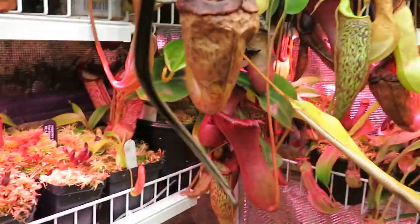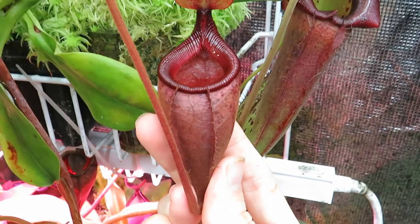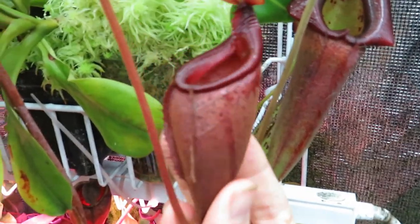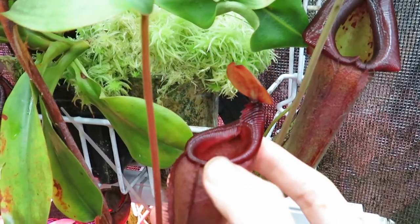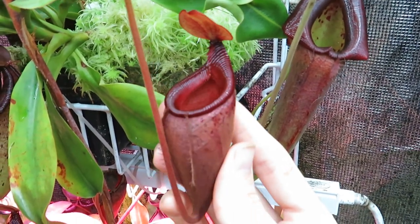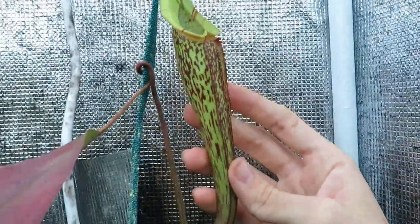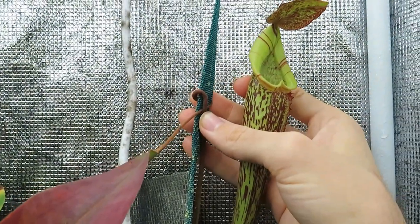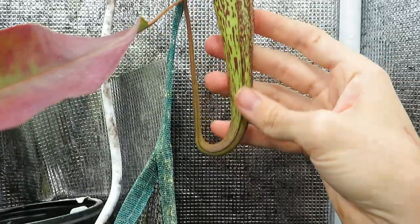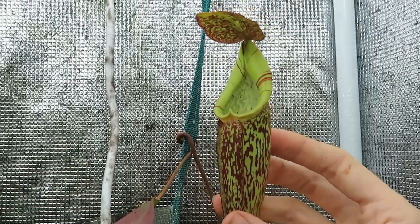As they grow, they actually switch pitcher structures. Here we have Nepenthes mira — this is a good example of a lower pitcher. Lower pitchers are usually fat and tubby, brilliantly colored with reds and purples, sitting on the ground to capture crawling insects. The wings help guide insects up into the mouth and are laced with nectar glands. Then as the plant continues to grow — this is hybrid Nepenthes spectabilis cross maxima — the tendrils form coils that grab onto things to help the plant climb. The pitchers become much more slender, elongate, lighter colored, designed to capture flying insects. These are the upper pitchers.